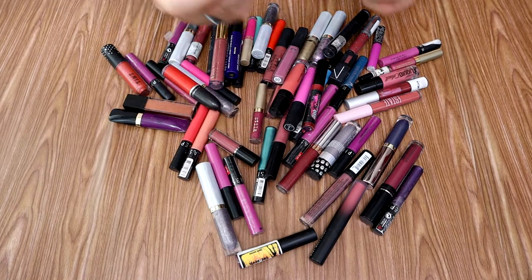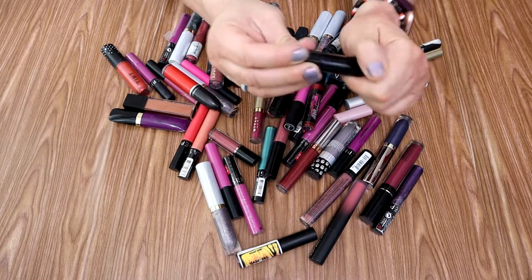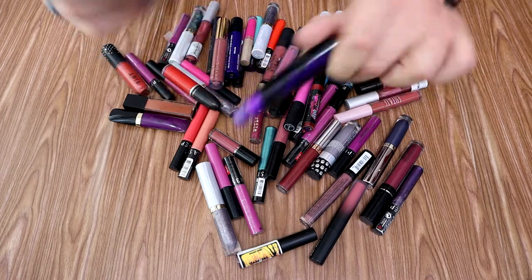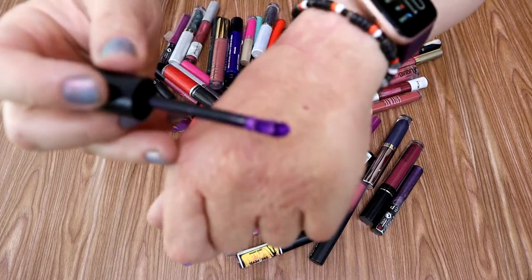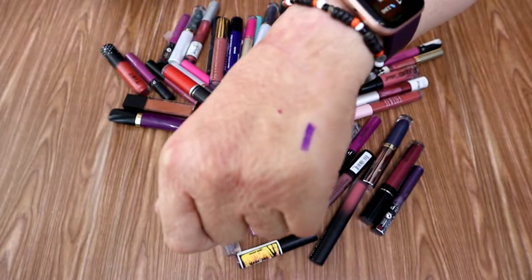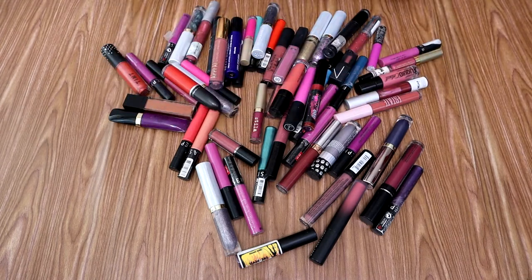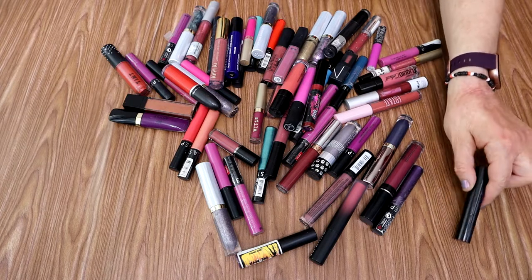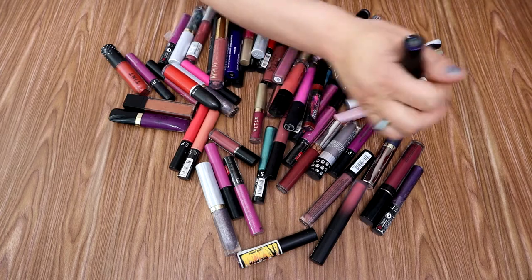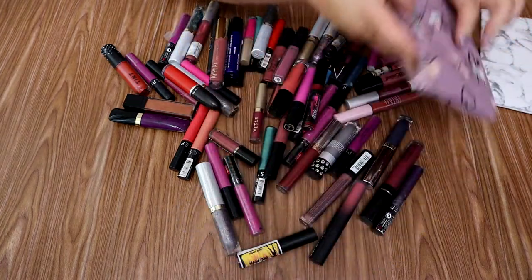The thing that I'm missing is another one of these KVD — before it was KVD — I got on sale at Sephora. This is a really excellent color. It's like a purple, goldy, beautiful liquid lipstick. It's really lovely. I'm of course keeping this. I know we're going to use more than one bag for this section, that's for sure.